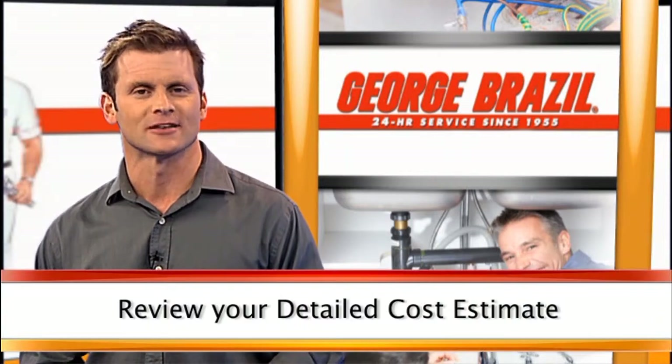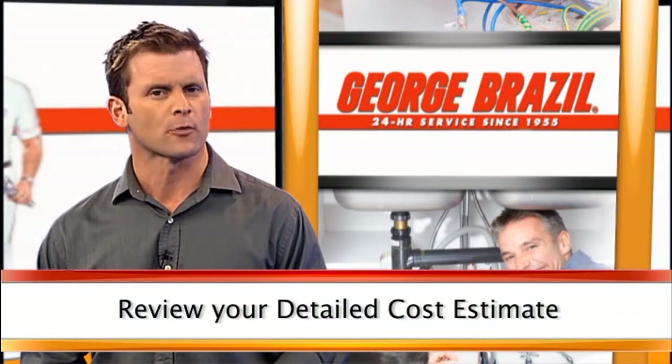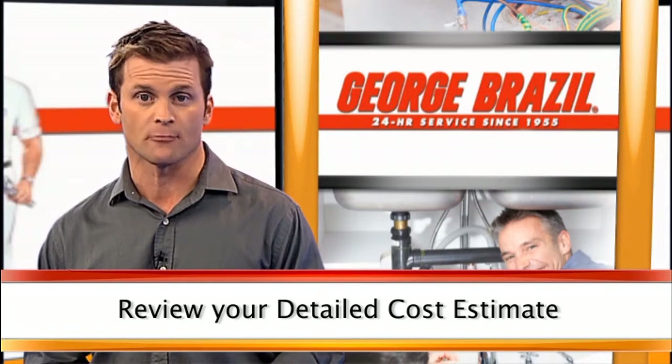Don't forget to pay attention to the detailed cost estimate. By reviewing the details of your cost estimate prior to any work being done, you're able to make sure everything is in order and within your budget.